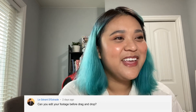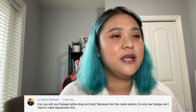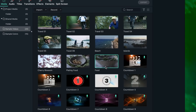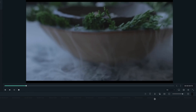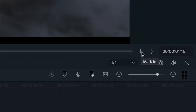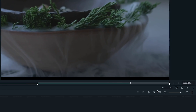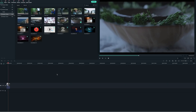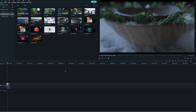The next question comes from LeGueron Distrande — shout out to you! Can you edit your footage before drag and drop into the timeline? In Filmora 10, you can't edit your footage before dragging it into the timeline. However, you can pull specific portions of your clip into the timeline without bringing the whole thing in. In the media library, click on the clip so it appears in the preview window. Drag the play slider to the start of the clip you want and click the mark-in icon. Drag again to the end and click the mark-out icon. Then drag the clip from the preview window to your timeline — easy!